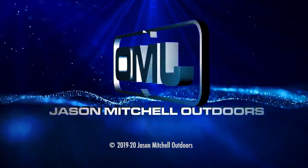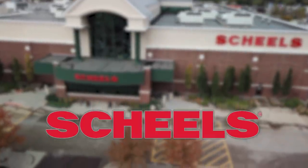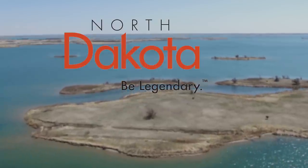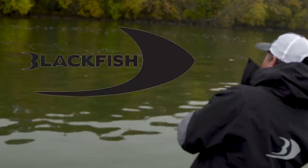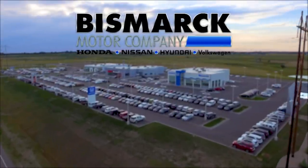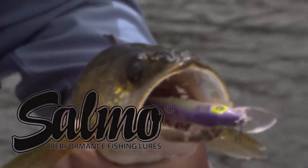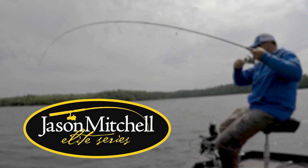Jason Mitchell Outdoors is brought to you by Shields, Crestliner, North Dakota Tourism, Blackfish, Bismarck Motor Company, Salmo, Travel Manitoba, and Jason Mitchell Elite Series Fishing Rods.